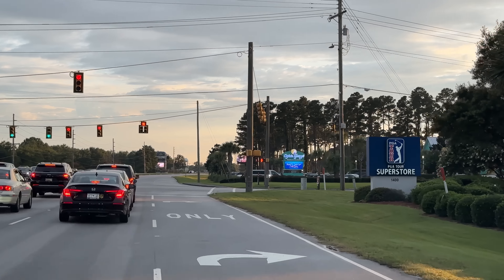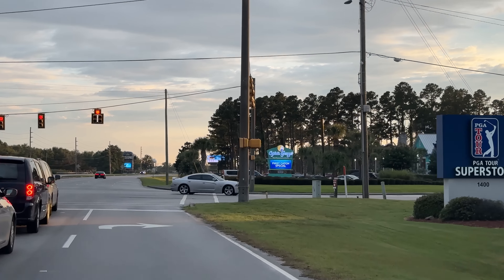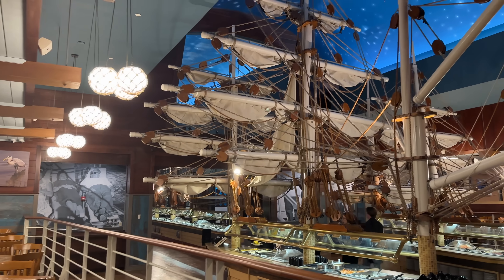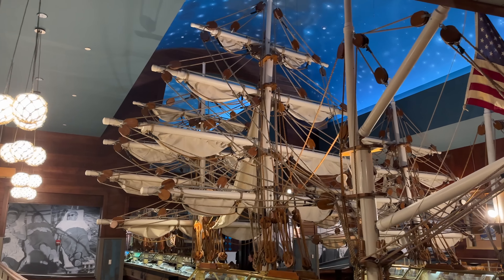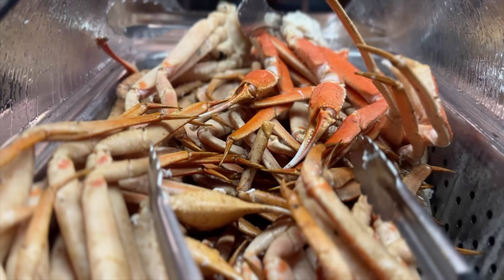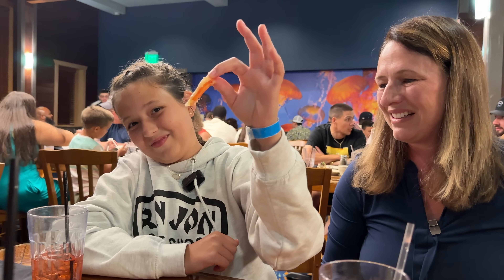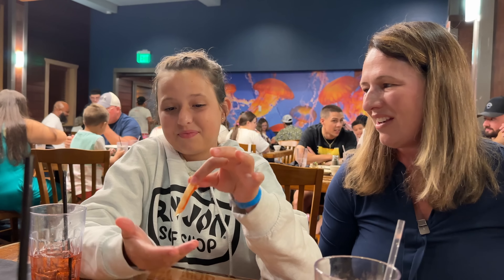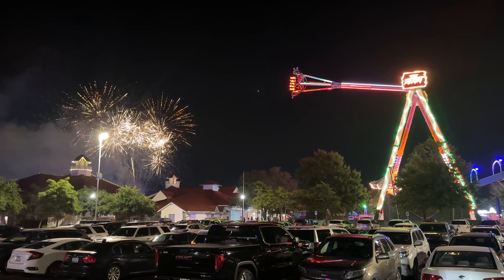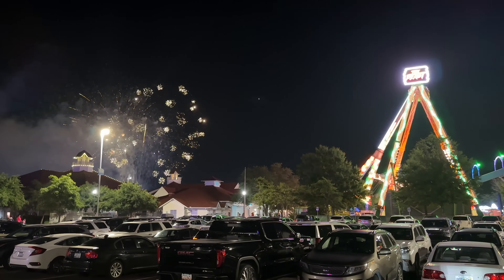After we dried off and got some fresh clothes on, we headed out to our seafood buffet at Captain George's. This place is amazing — look at these ships, so beautiful, and those crab legs — oh, delicious! We'll tell you what Hannah thinks of crab as she tries it for the very first time in our upcoming video. Spoiler alert: she definitely likes the crab. We also got to enjoy Broadway at the Beach fireworks before we headed home.